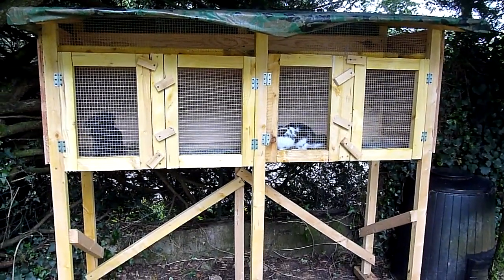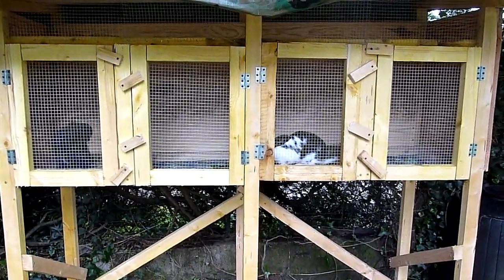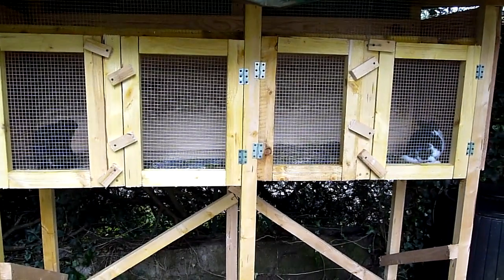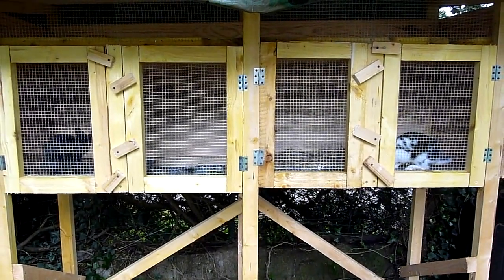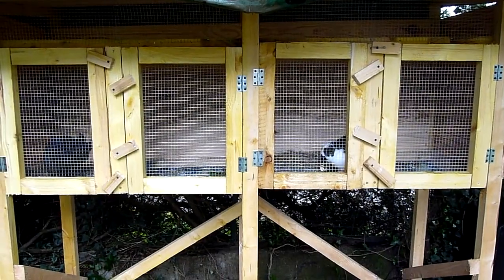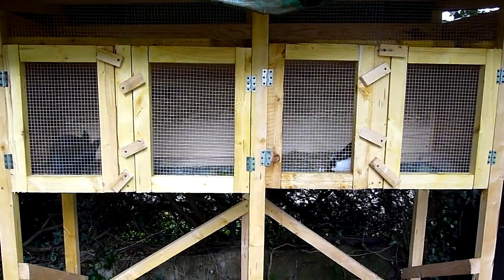Here are the doe cages — they're just over a metre long and 50 centimetres deep, and they will be spending time each day in the long tractor. I've noticed how much fun the rabbits seem to have running around and jumping around, so I'm a firm believer in making their lives as happy as I can. We've gone for wire bottom cages, which makes it a lot easier to clean, so it's a lot better hygiene for the rabbits as well.